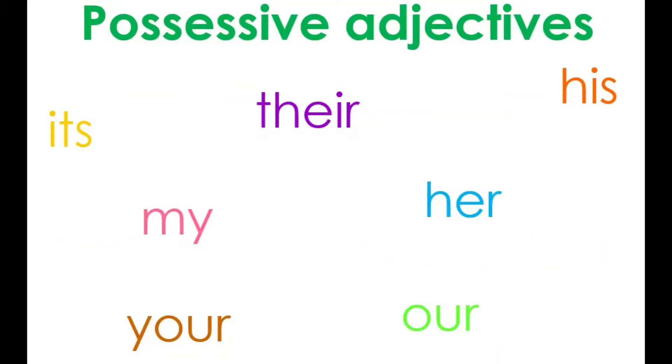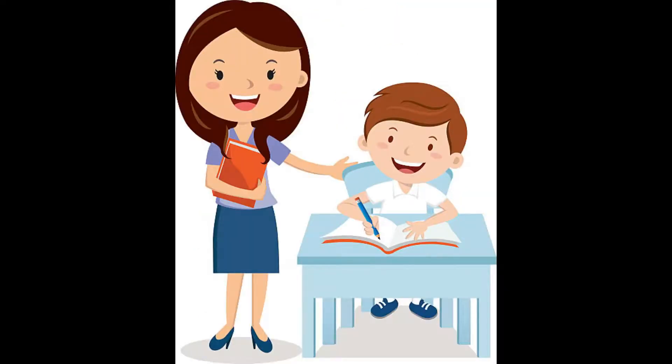Do you remember the possessive adjectives? A possessive adjective is a word that indicates the possession of the noun to a person or a few people. The possessive adjectives are: my, your, his, their, her, and its. Today we are going to review our and their.